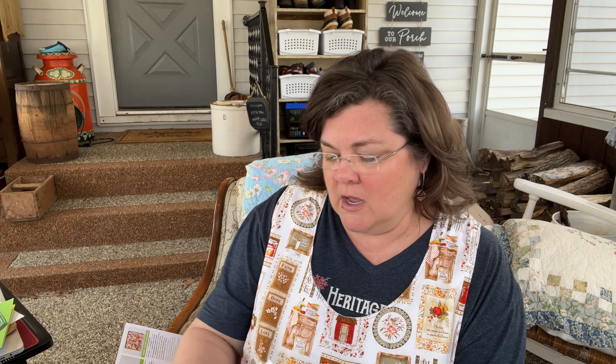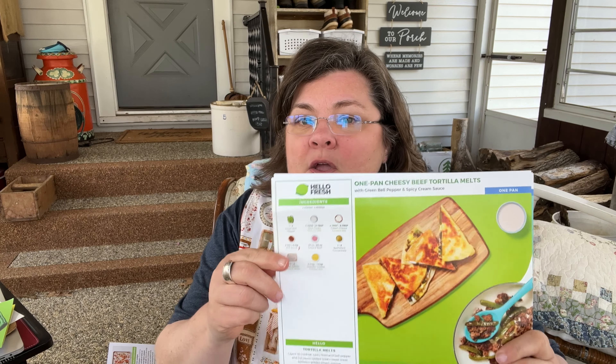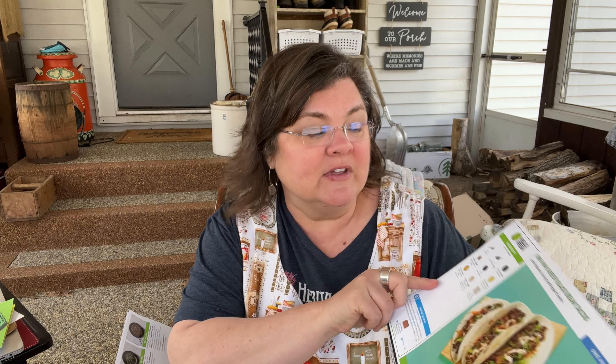Tomorrow or this weekend, little Missy and I decided we're going to have the cheesy beef tortilla melts before we go to a wedding. And then Sunday after church real quick, we're going to have these cheesy black bean tacos. Then Sunday night we'll have our usual Subway that we normally have at lunch.